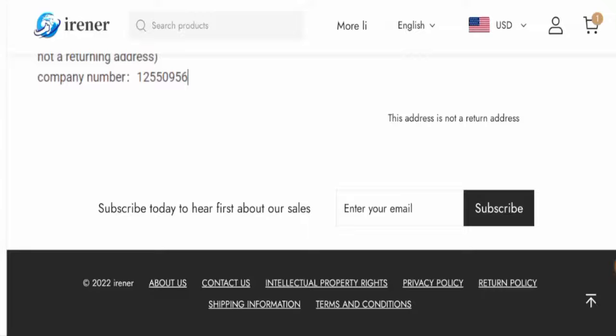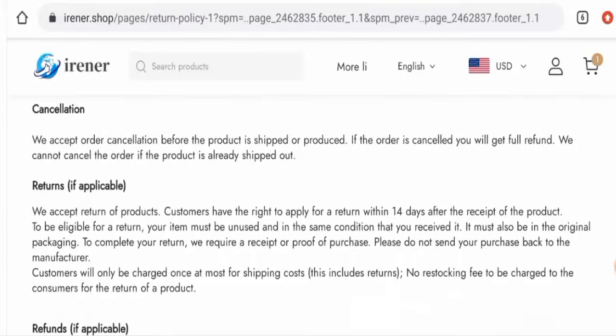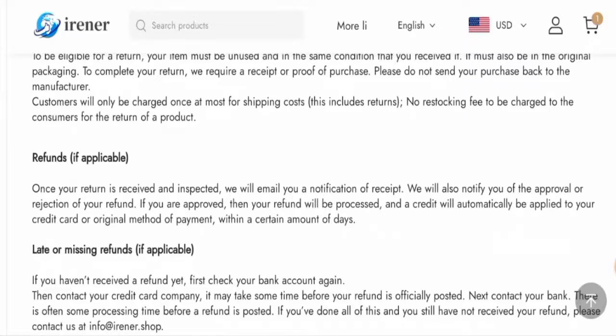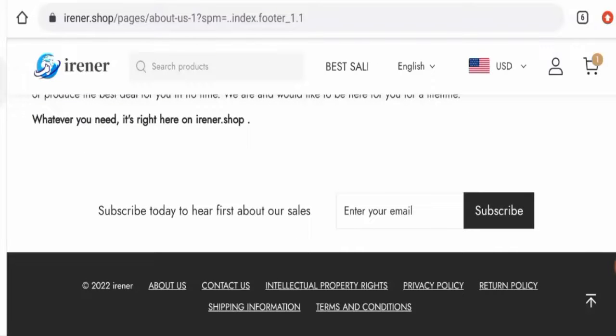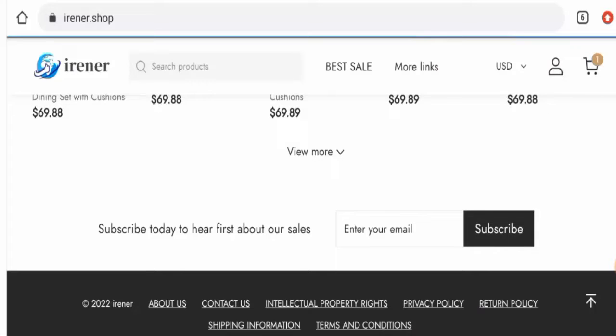Regarding return and refund policy, if you would like to return your product, you have 14 days after receipt of the product. Once a refund is approved, the funds will be sent to your original payment method within a certain number of days. If you are experiencing return or refund issues, check our description area where you will find a link to help resolve your money issues.